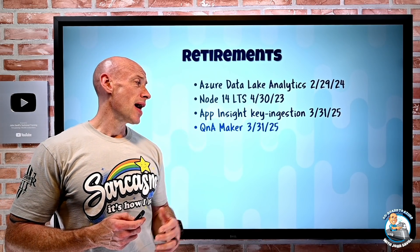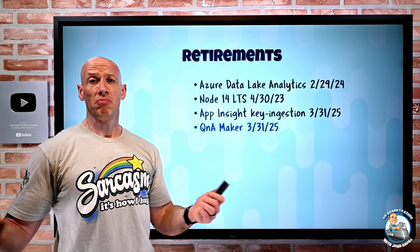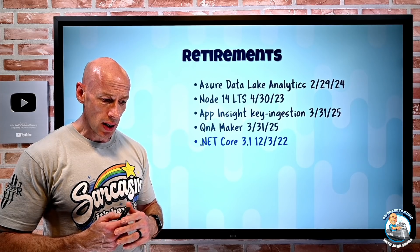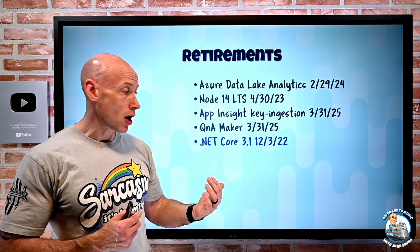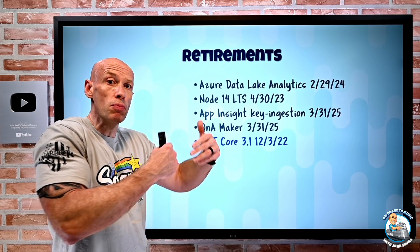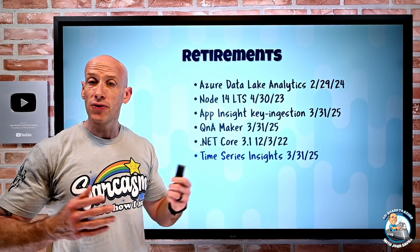Q&A Maker is going away at end of March 2025 — there's no direct native Azure replacement so you'll need to find something else. .NET Core 3.1 extended support ends 3rd of December 2022, so think about moving to .NET 6 if you're using Azure App Service with .NET Core 3.1. Time Series Insights is retiring end of March 2025 — move to Azure Data Explorer.